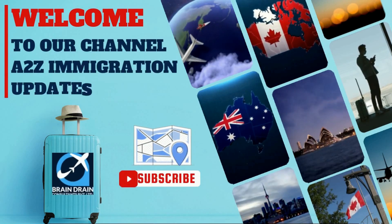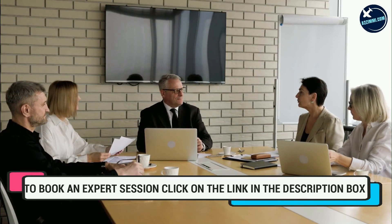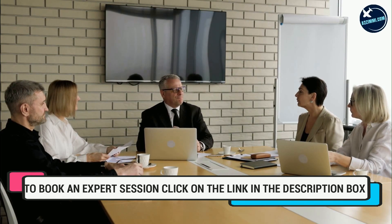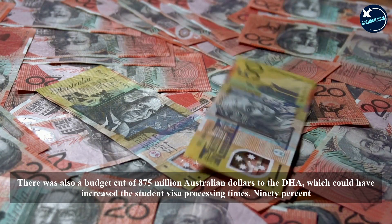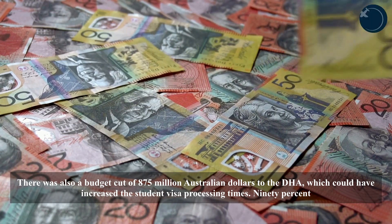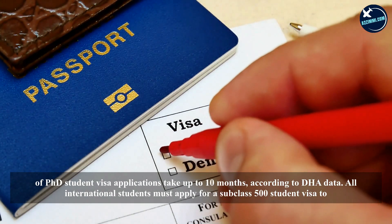Warm welcome from Brain Drain Consultants to our immigration information and news channel, A2Z Immigration Updates. Since the reopening of Australian borders on December 15, 2021, the Department of Home Affairs (DHA) has reportedly been grappling with an influx of applications. Visa backlogs from those affected by the country's two-year border closure added more delays. There was also a budget cut of 875 million Australian dollars to the DHA, which could have increased student visa processing times.